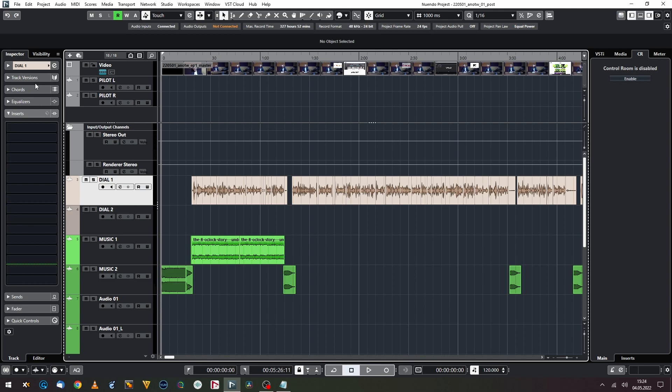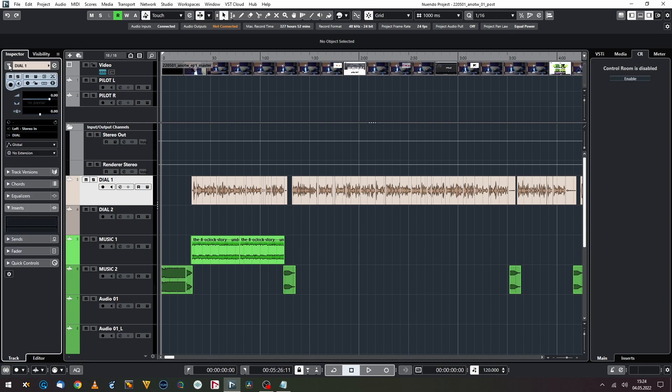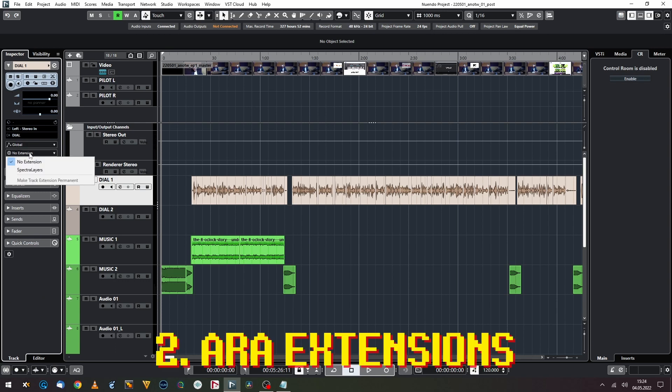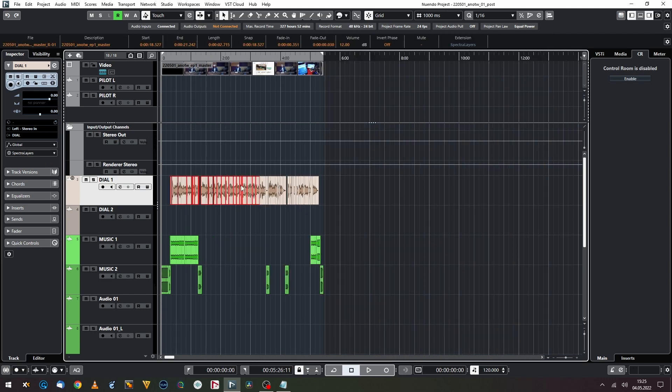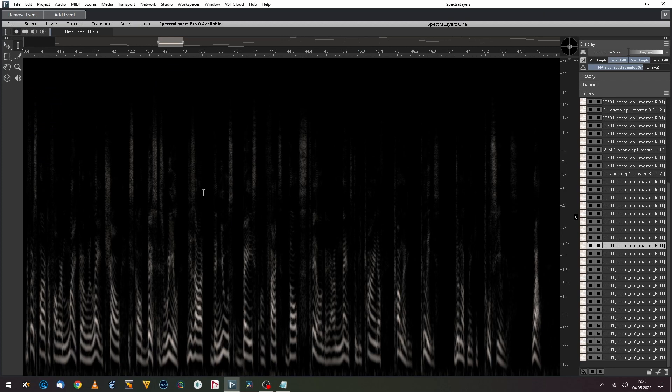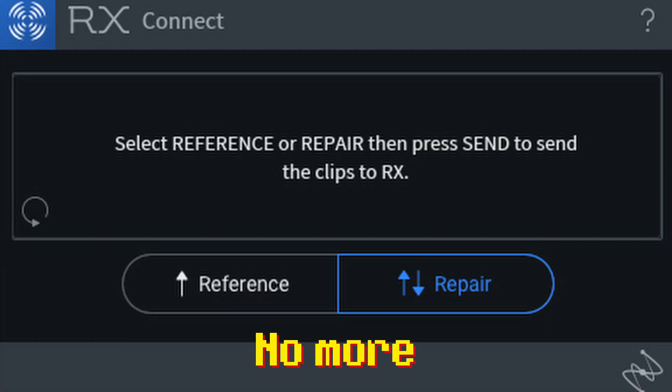The first thing I'd like to recommend in Nuendo 12 is a really new thing — ARA extensions. I'll expand a track: for now I've got only the Spectral Layers extension, but you can have a list of more. You choose your ARA extension, wait for a short while, and it's added to each audio event on your audio track. When you open the editor, you can edit your audio right here with the chosen ARA-compatible editor. I'm waiting for the RX9 ARA extension for Nuendo — that means I won't need to use RX Connect to send my audio back and forth, which would be awesome for my workflow.